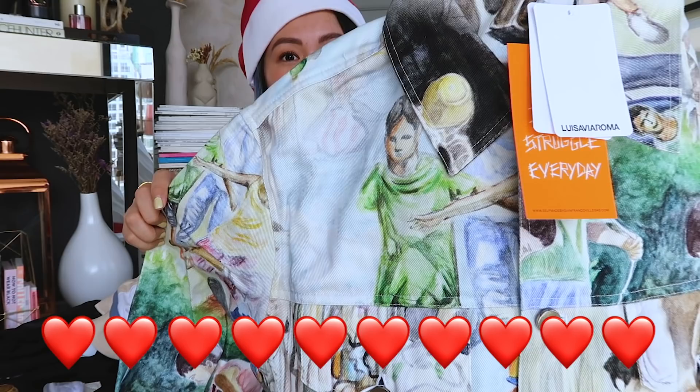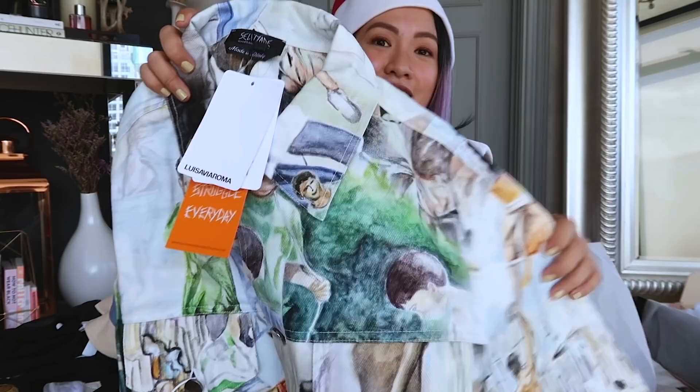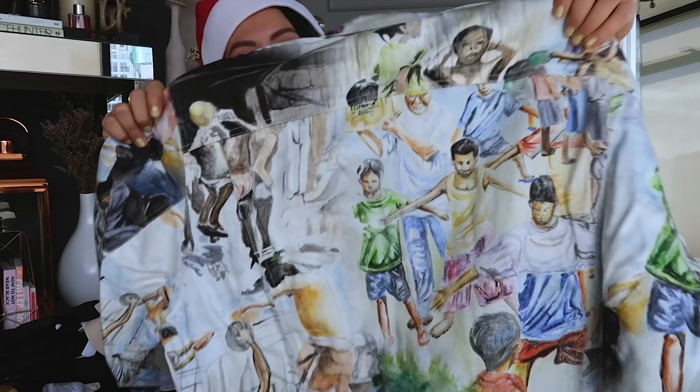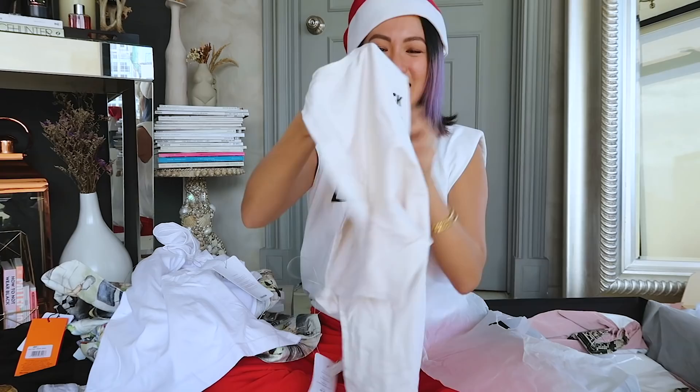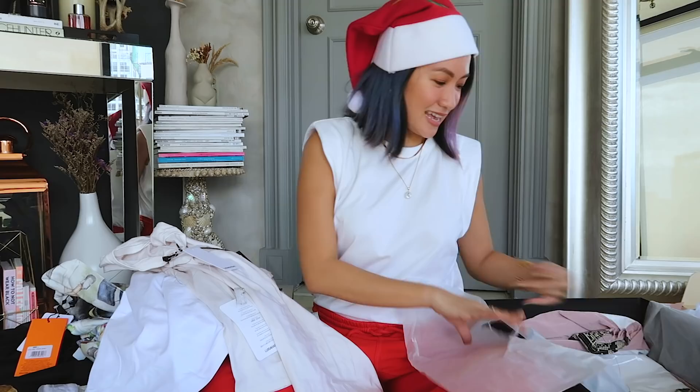Gian is actually Filipino — I think he's based in Milan. I love this jacket. You can see the prints up close — basically about Filipino culture, which I love. That's one of the reasons I got it. I'm really proud when Filipino designers make it internationally, not just here in the Philippines.